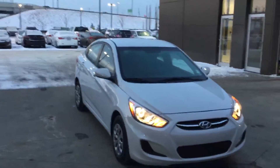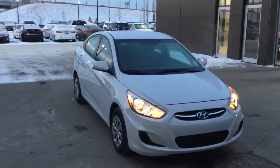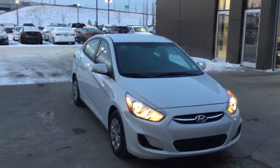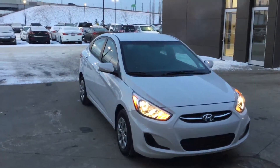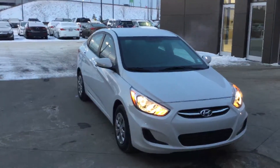That's been a quick look at our Accent L. I hope you enjoyed it and I look forward to seeing you soon. My name is Jarrett at River City Hyundai. You can reach me at 780-753-0865. Bye for now.